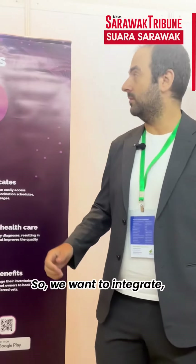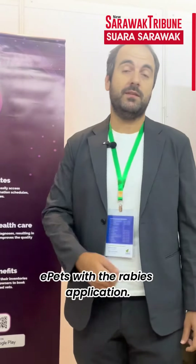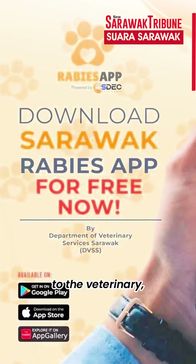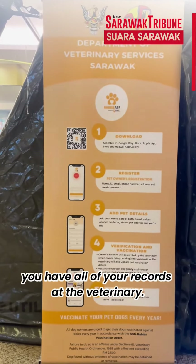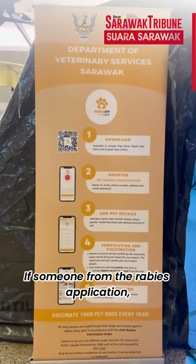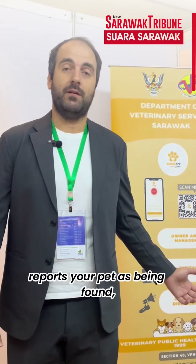We want to integrate ePets with the rabies application so that whenever you go with your pet to the veterinary, you have all of your records there. If someone from the rabies application, for example, reports your pet as being found, you could also identify which pet this is.